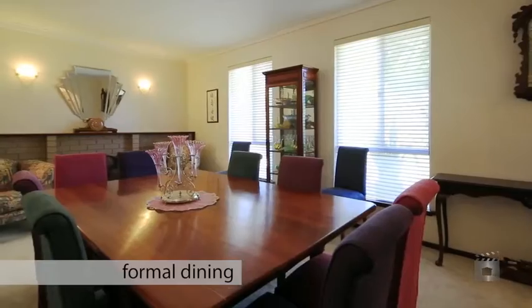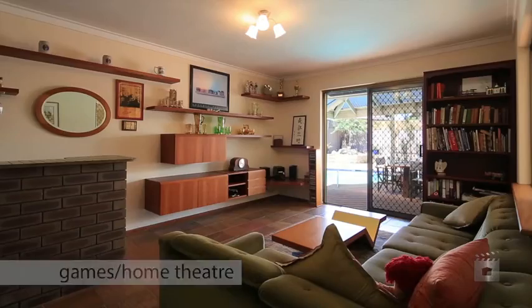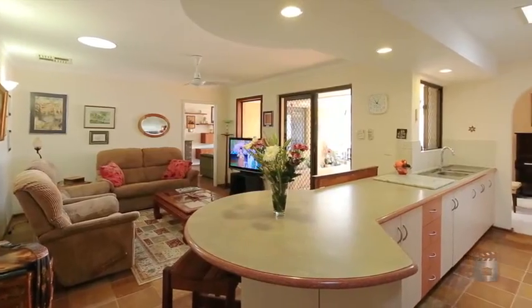A versatile floor plan includes a formal dining room, family area, a piano room and a games or theatre room. There really is something for everybody here.